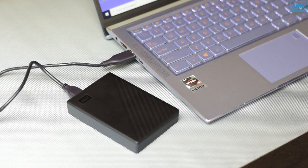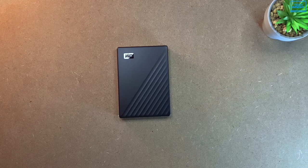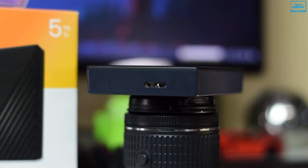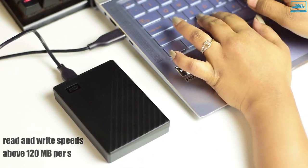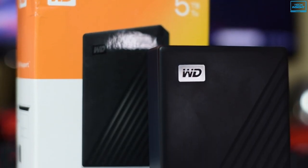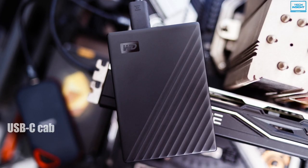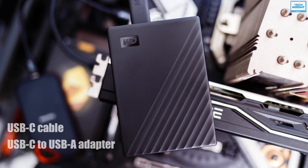Its compact and lightweight design with a shock-absorbing rubber bumper makes it drop-resistant for up to 2 meters and helps to keep your drive safe from bumps and shakes. Equipped with USB 3.2 Gen 1 technology, it can achieve read and write speeds above 120 MB per second, which is good for a portable hard drive running at 5,400 RPM. Packed with one USB-C cable plus a USB-C to USB-A adapter, it is compatible with most modern devices.